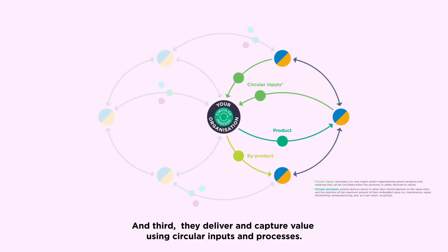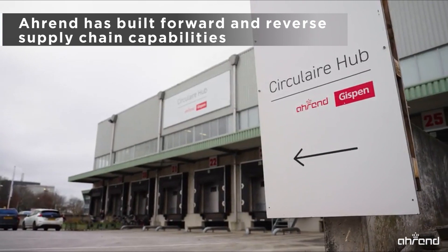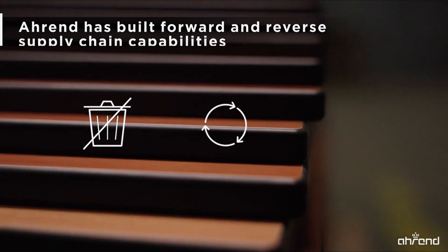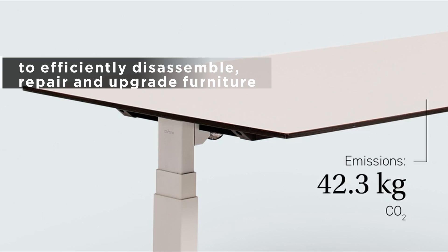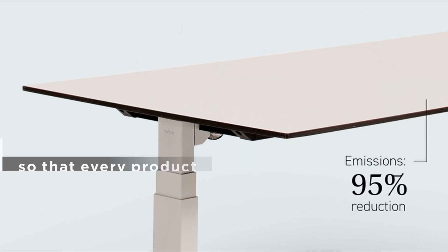And third, they deliver and capture value using circular inputs and processes. RN has built forward and reverse supply chain capabilities to efficiently disassemble, repair, and upgrade furniture so that every product has multiple lives.